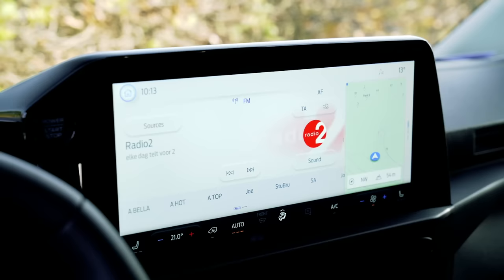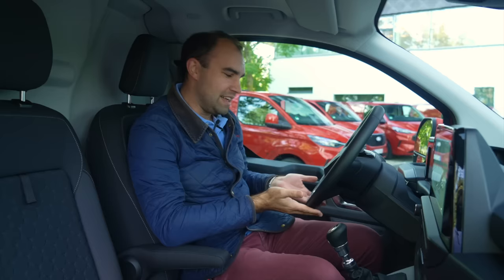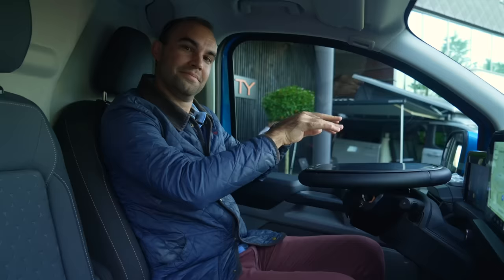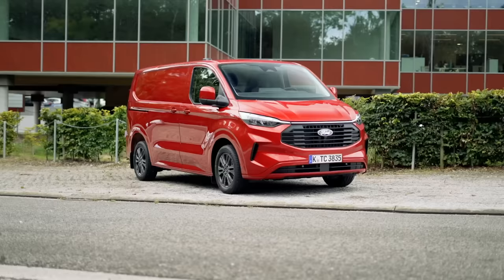Every single Transit gets this touchscreen — it's 13 inches in size — and it's just got so much functionality. There's also a digital display in front of you. There's a square steering wheel, and you can option this van with a special tilting steering wheel. So if you want to work parked up, you can get a flat surface to tap away on your laptop. Honestly, this is such an impressive interior.